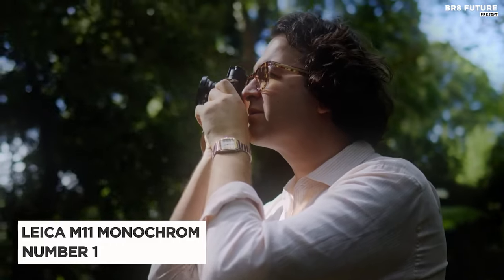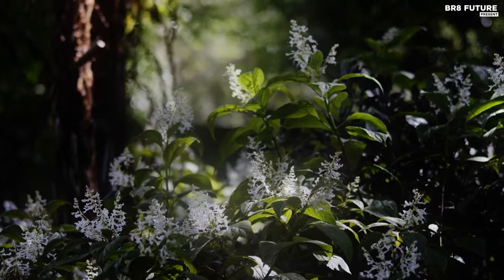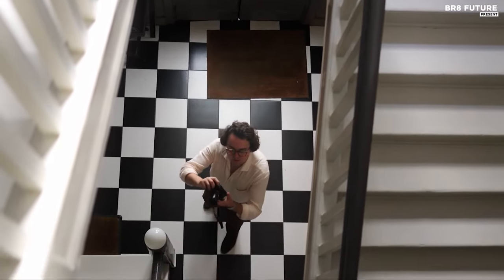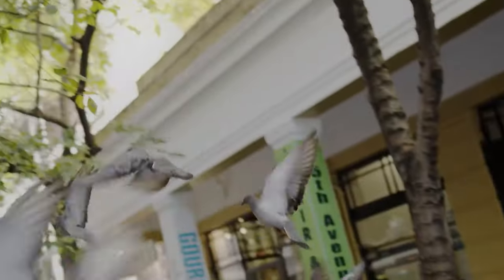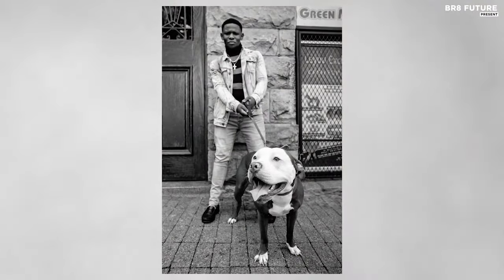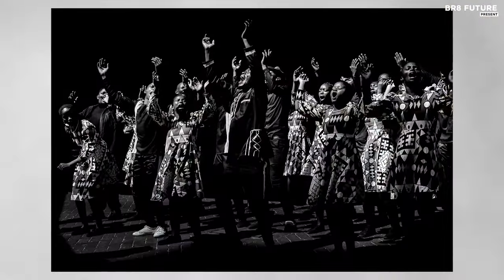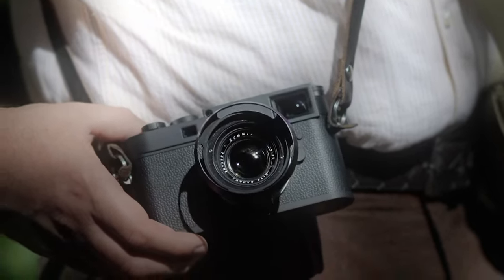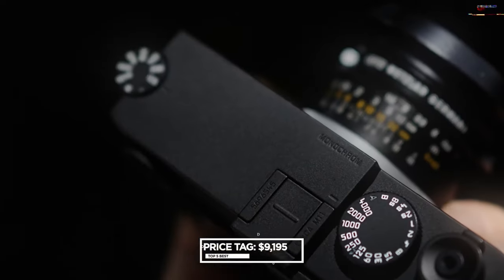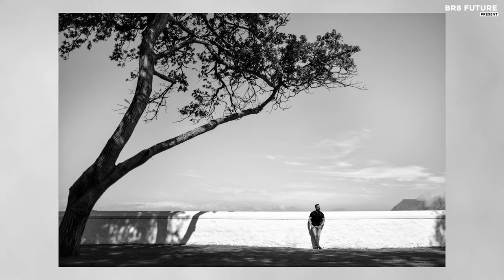Say hello to the Leica M11 Monochrome, a masterpiece born from the soul of black and white photography — a symphony of craftsmanship and innovation. It stands as the unrivaled champion in the realm of monochrome M rangefinders. With a heart pulsating at 60 megapixels, its full-frame monochrome BSI CMOS sensor captures the essence of moments with unparalleled clarity. Priced at $9,195 US dollars, it's not for the faint-hearted, but for those who crave photographic excellence, it's a journey into the sublime.